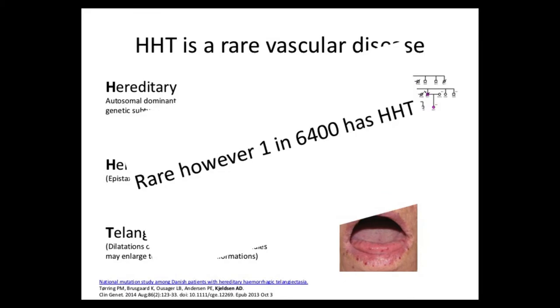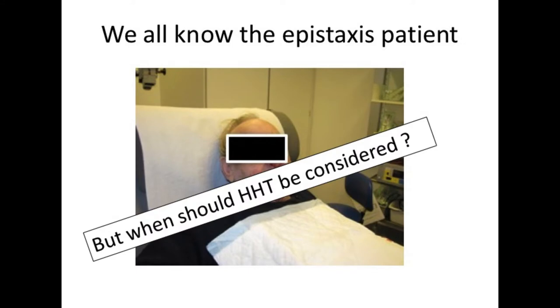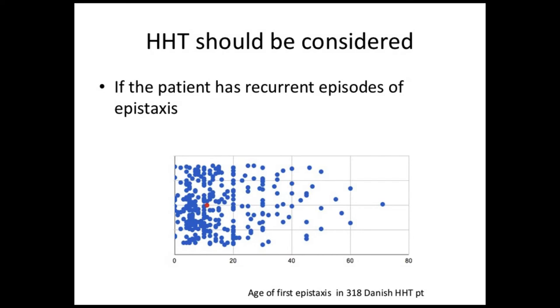The disease is rare; however, population studies have shown that 1 in 6400 persons has HHT. We all know the epistaxis patient, but when should HHT be considered? HHT should be considered if the patient has recurrent episodes of epistaxis. The epistaxis episode starts normally at a young age, but may start at all ages, as shown in this figure of 318 Danish HHT patients.